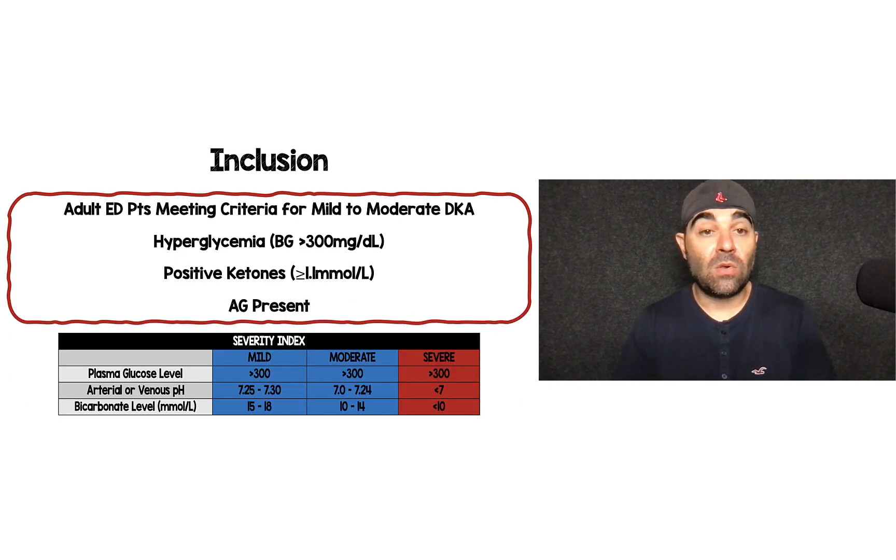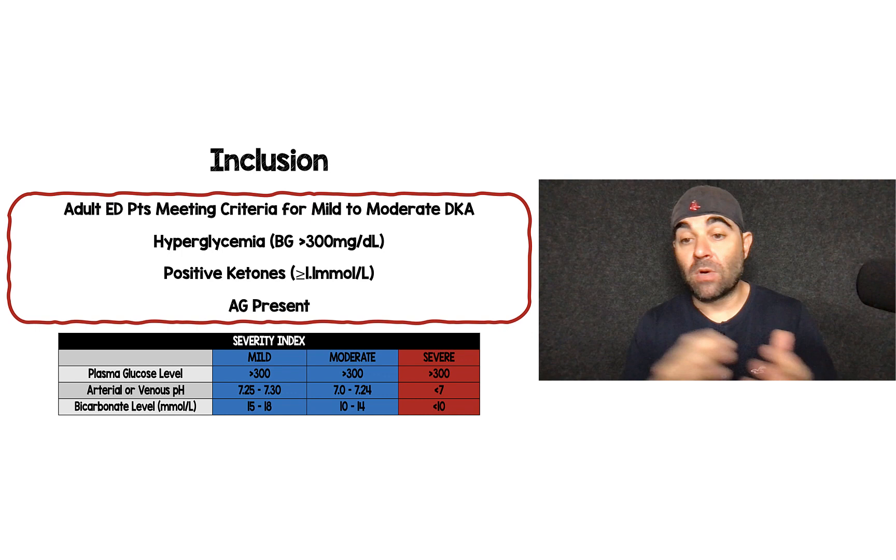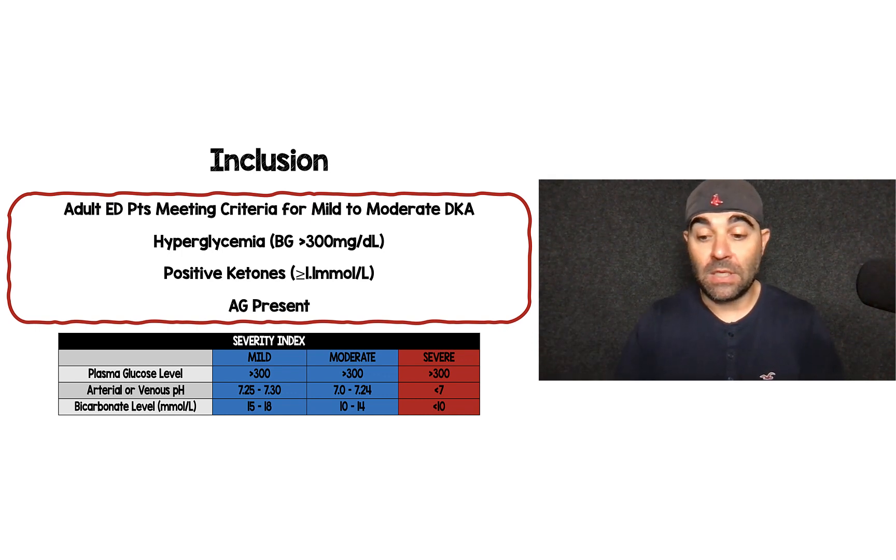Who was included? These were adult patients meeting criteria for mild to moderate DKA: hyperglycemia with blood glucose greater than 300 mg/dL, positive ketones greater than or equal to 1.1 mmol/L, and an anion gap present. Mild to moderate was defined as plasma glucose greater than 300, a pH of 7.0 or greater, and a bicarb of 10 or greater. If you had a pH less than 7 or a bicarb less than 10, you were considered severe and not included.